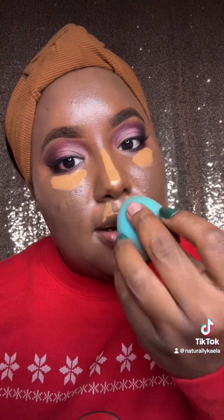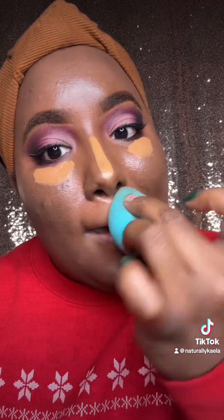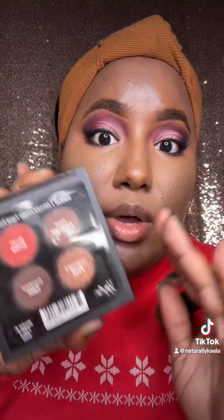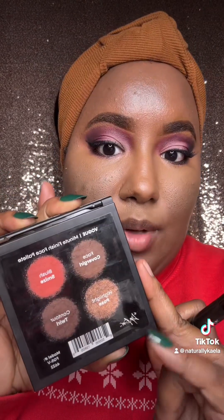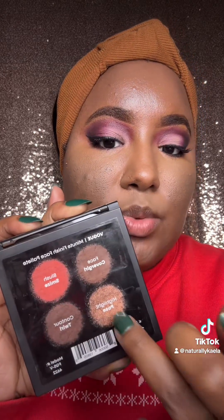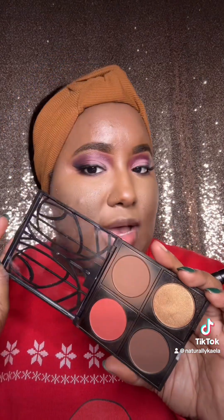Taking the other end of my beauty blender to blend this out. I set my under eye off camera, but now let's get into one of their Minute Face palettes. I love that this palette focuses on all things complexion — you have an all-over face powder, you have your blush, you have a contour, as well as a highlighter. And this is pretty much a compact type of vibe, so yes, TSA approved.